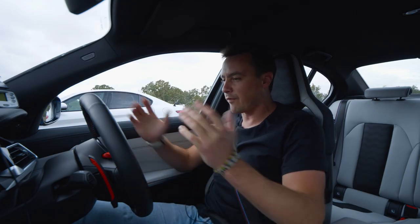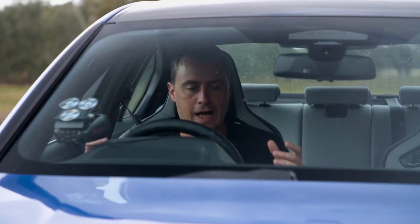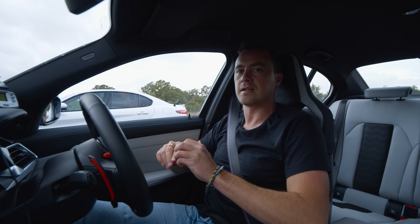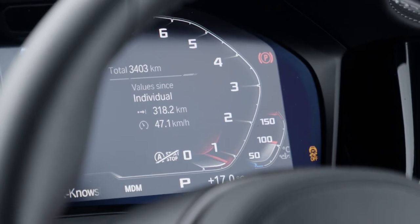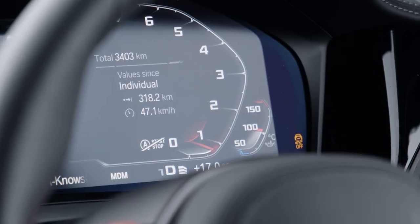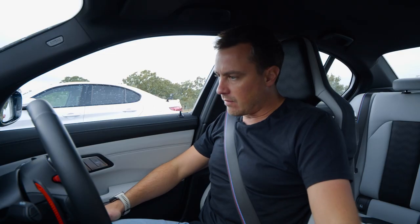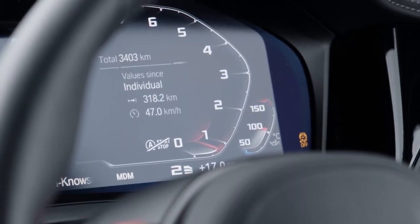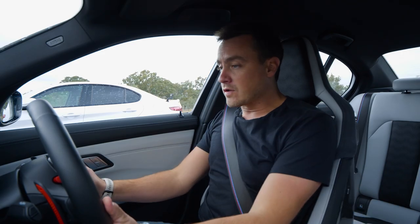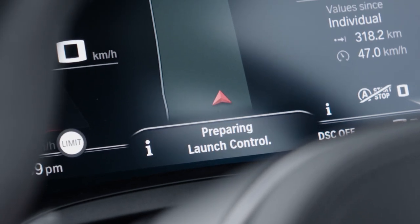Before we can go anywhere, I have to put this BMW into the most protracted and drawn-out launch control procedure I've ever found. DSC off, park brake off, gear selector into manual, press it twice, select second gear — not first — then reach for the gear speed selector, put that into the third speed, left foot brake, onto the throttle, and we're finally ready.